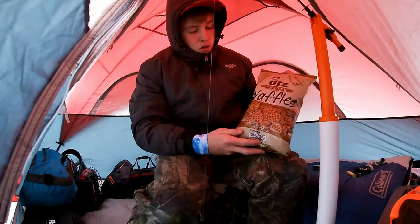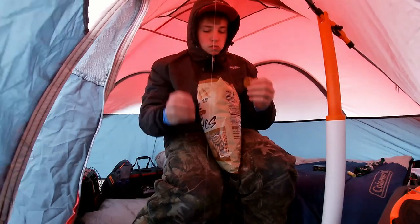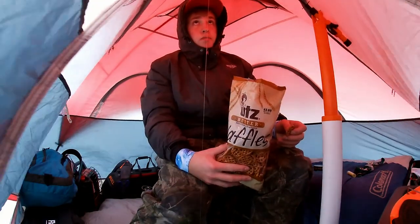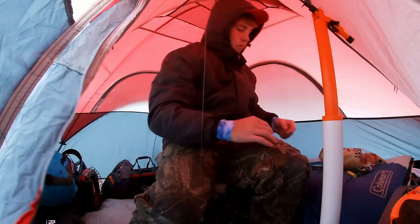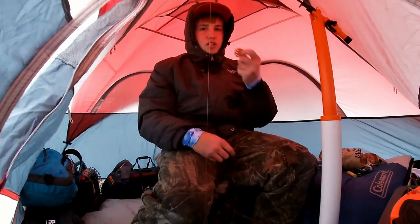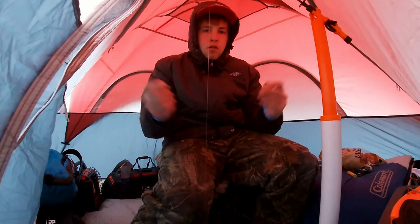We got butter waffle pretzels - these things kick butt. Let's crack them open. Ice fishing, camping out, eating snacks, making videos - it's awesome. I'm not humble about it.